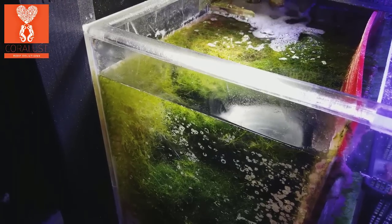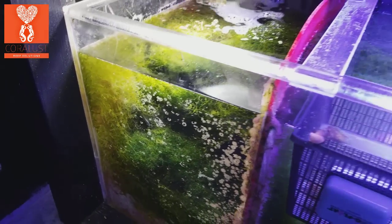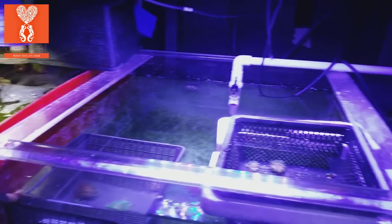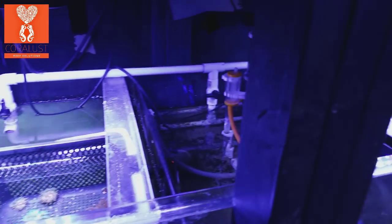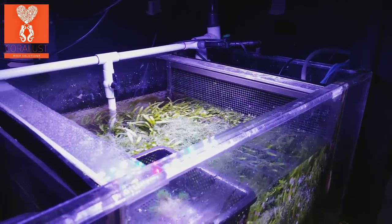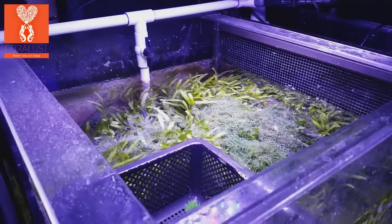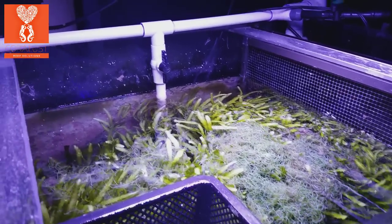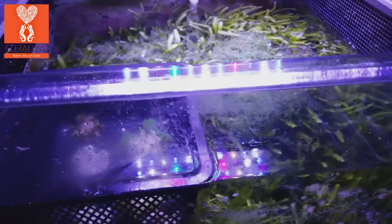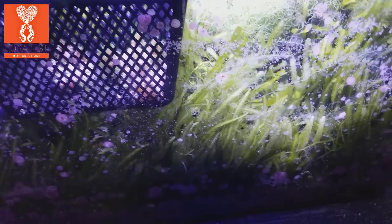I hear a lot of people say they can't grow chaeto, which is strange to me. Sometimes there's something in the water — when I was first cycling my system I couldn't get any chaeto to grow either, so I understand it can happen. I do tend to pull out whatever is getting no light, because that will die and release nutrients back into your tank, and you don't want that. So if it gets overcrowded you need to trim it back and prune and remove whatever you can.